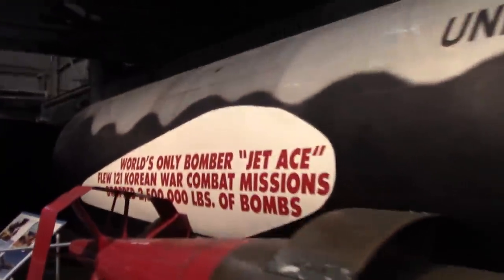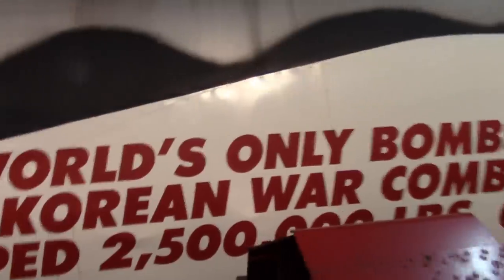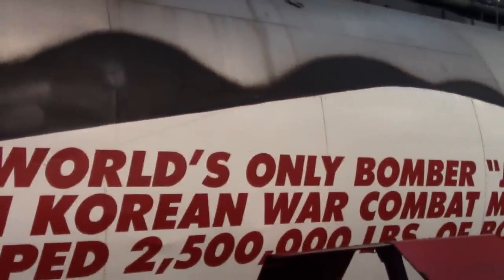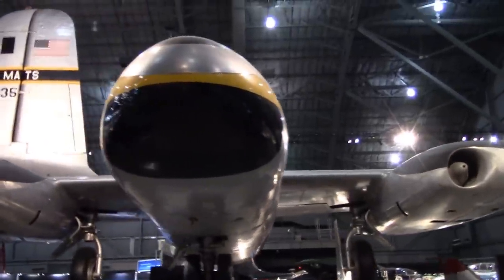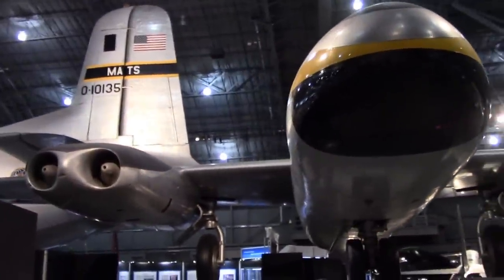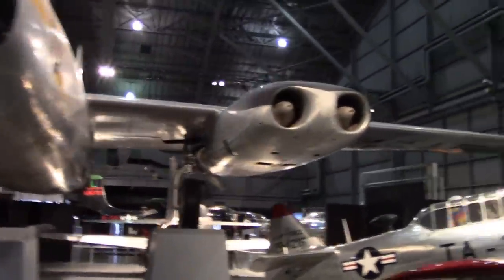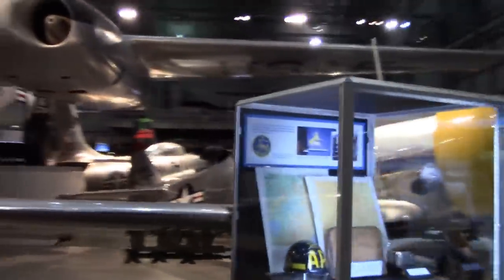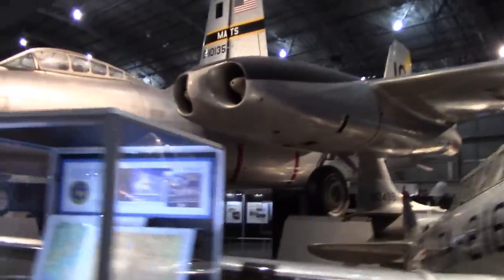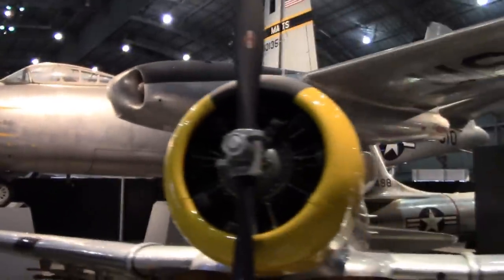Two million, five hundred thousand pounds — at two thousand pounds per ton, that cannot be right. There's an RB-45 — more accurately an RB-45 Tornado reconnaissance aircraft. Interesting pod design; you almost get the idea that's where they came up with it for the B-52. Other aircraft will have that twin pod as well, in another hangar.